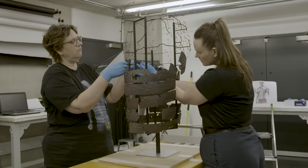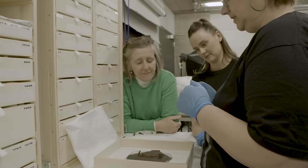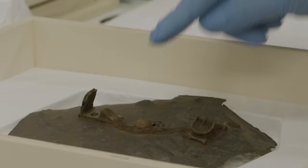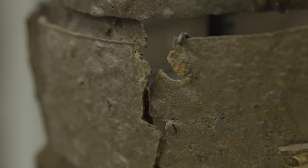For the first time ever, this armour has left Germany to be the showstopper of a brand new exhibition at the British Museum all about the Roman army — Legion. I've received special behind-the-scenes access to learn more about its story.